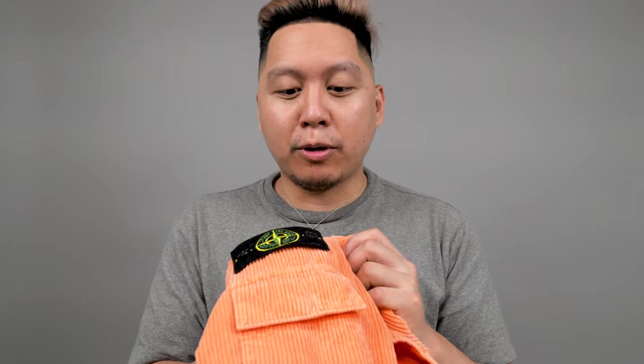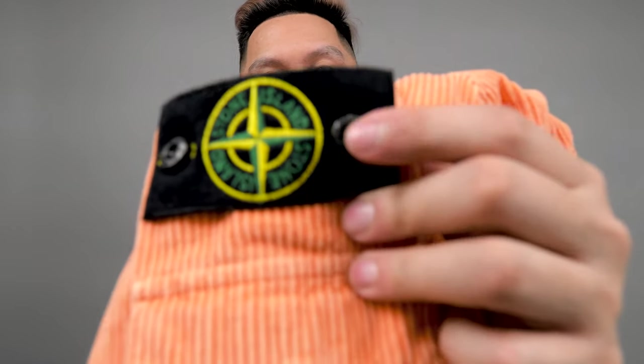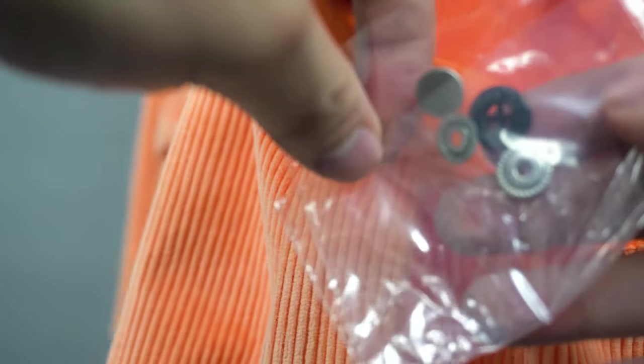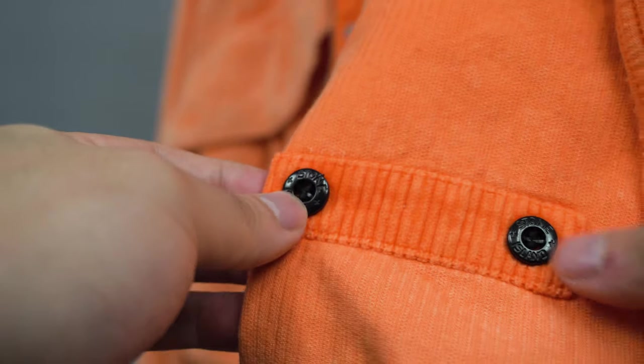I've never had a Stone Island piece before and I didn't know that the badge is actually stitched on — I thought it was a snap button metal placket, but it's actually stitched on. What's cool is that Stone Island provides all the extra trim you need: if the Stone Island button were to accidentally come off, there's a pair of extra Stone Island buttons on the inside of the jacket, and in the pocket it came with extra metal trimmings for the buttons, zipper, and everything else.